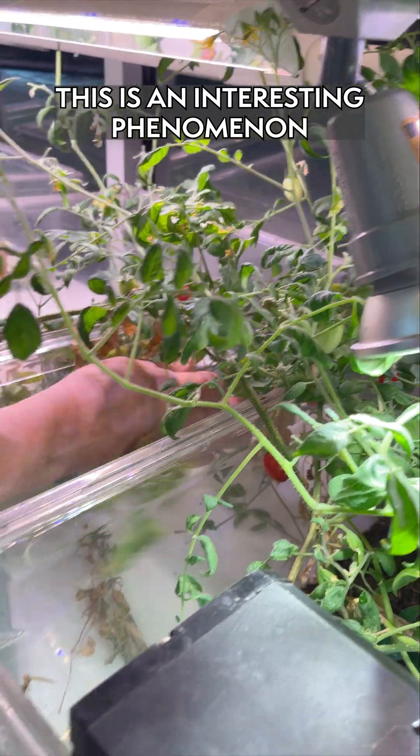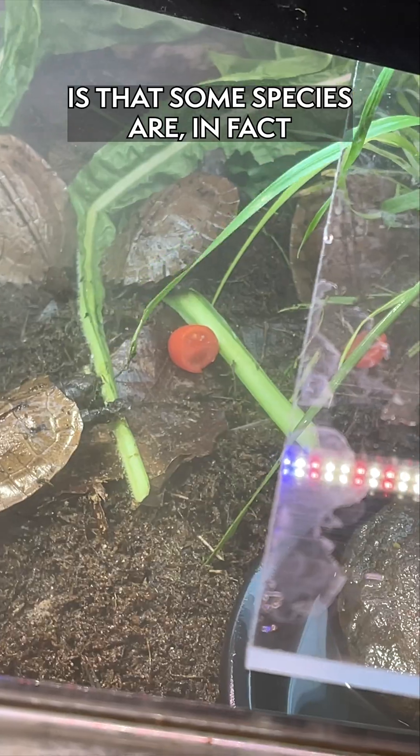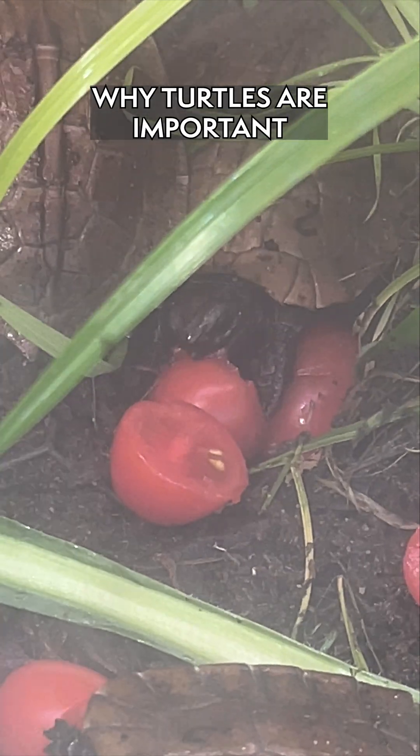This is an interesting phenomenon because one thing that people don't think about a lot with turtles is that some species are in fact seed dispersers. It's another reason why turtles are important.